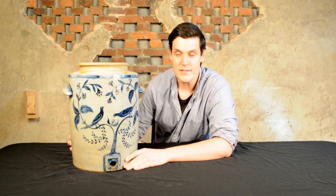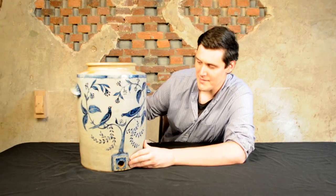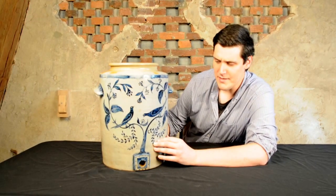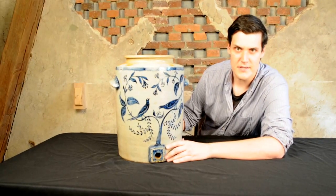It was made in Baltimore at the pottery of William Morgan. It's signed Morgan Maker — I'll show you that signature later — made for Baltimore, 1822 to 1827 at his pottery on Fayette Street. It is just one of the best pieces of American stoneware that has surfaced in decades.